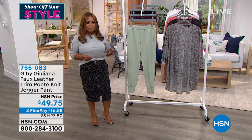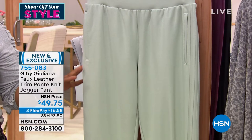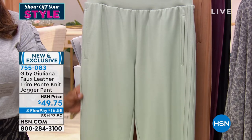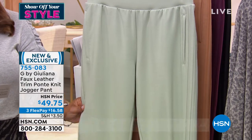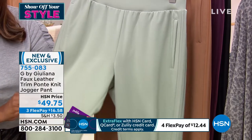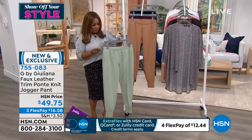Trim Ponte Knit Jogger Pant — and again a great look to this. This is a piece that does come with an inseam of about 28 inches. The first color you're looking at is what we're calling desert sand, and I hope that shows up beautifully on your television.